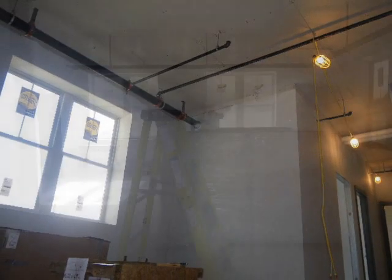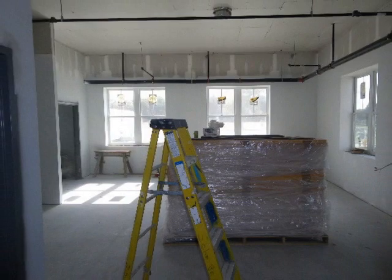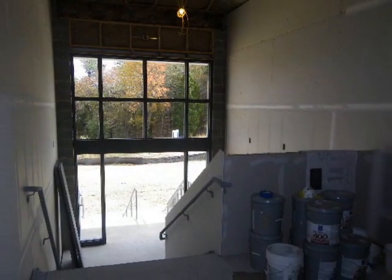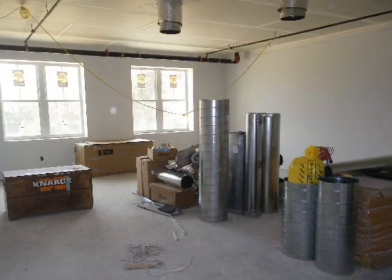This is inside some of the classrooms. You can see there's plenty of windows. You've got the sprinkler system there — look at all that insulation. The kids are going to be nice and warm. These steps lead out back. It's a beautiful, wonderful hallway, very bright and open to classrooms.